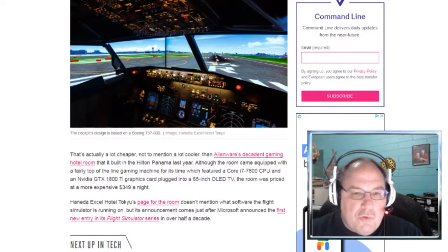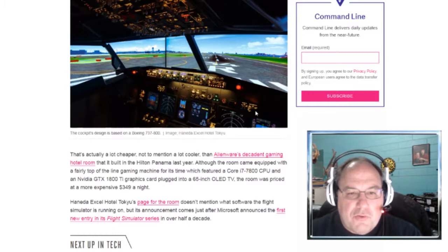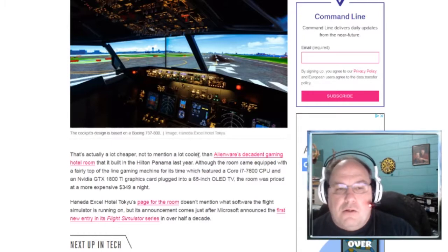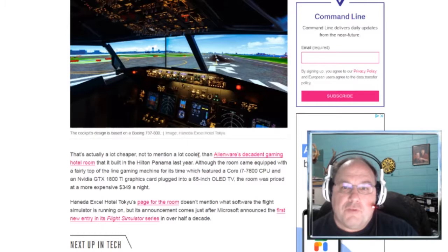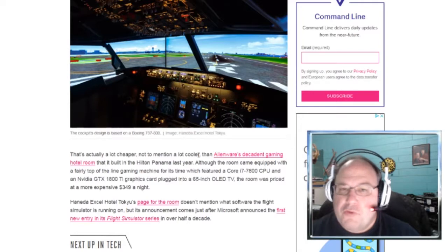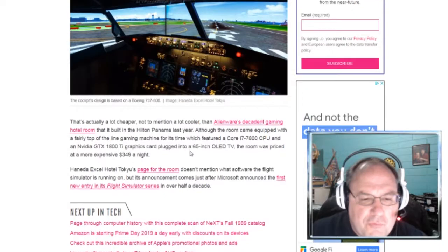I'm wondering — this looks like Flight Simulator 10, or maybe Prepar3D. It doesn't really say. It could be a custom-generated flight simulator that only allows you to fly between two specific locations, so it may not have the whole world. Let's see if there's anything in the article about that.